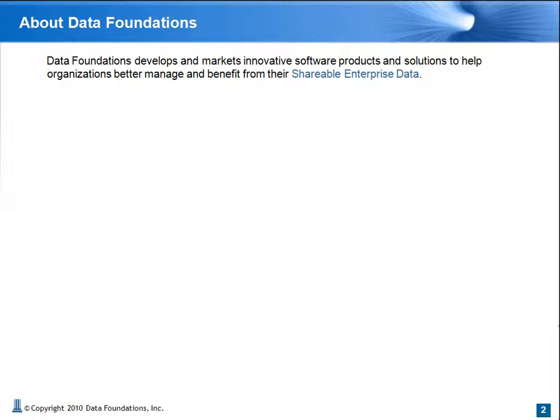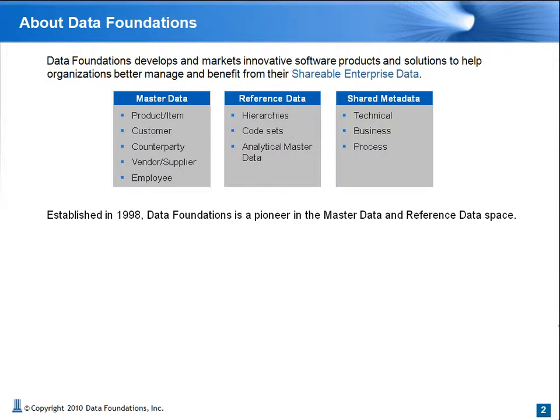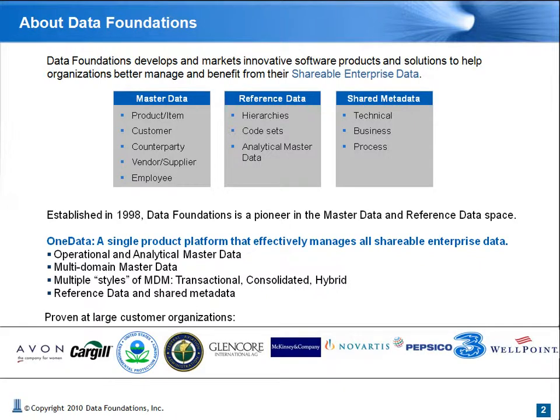We provide a solution that addresses any kind of shared enterprise-wide data — master data, reference data, and metadata. As an organization, we go back to 1998, which makes us a pioneer in the master data and reference data space. OneData is a single product platform that effectively manages all shareable enterprise data, supports operational and analytical master data, multi-domain master data, multiple styles of MDM including transactional, consolidated, and hybrid, as well as reference data and shared metadata. We are proven at a number of large customer organizations.